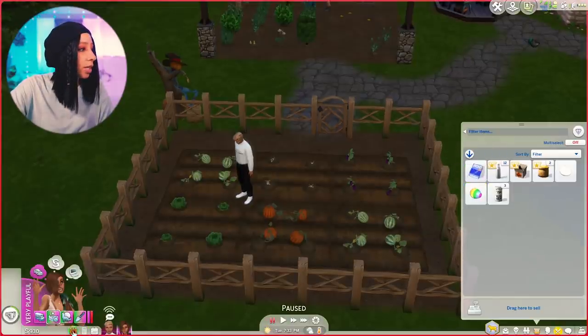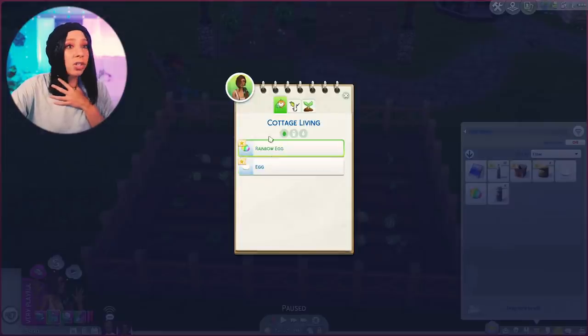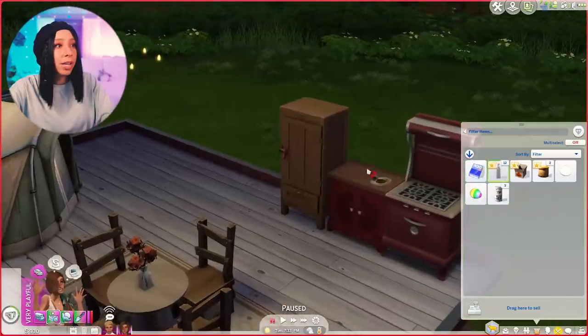We got a rainbow egg for some reason — why did we get this? Let me look at our notebook. Chickens that are very happy have a chance to lay a rainbow egg, or alternatively feed a hen a rainbow treat and the next egg they lay will be rainbow. Rainbow eggs are used to create the rainbow tree. I'm shook, that's dope! I'll just hold on to it. I'm gonna put the eggs and the milk in the fridge.